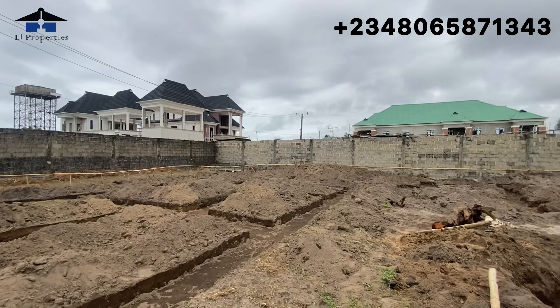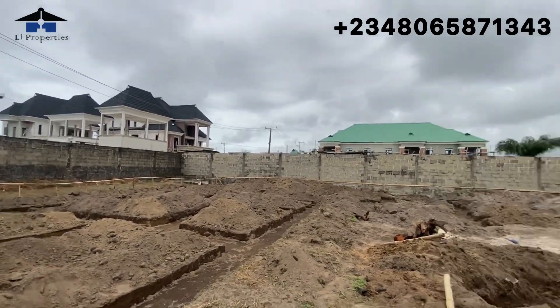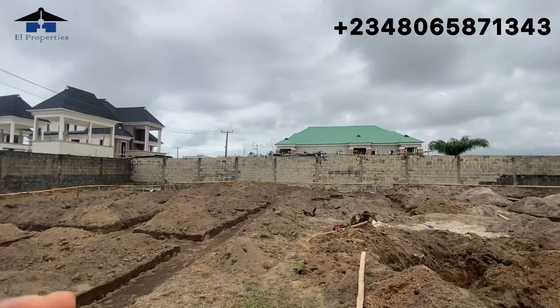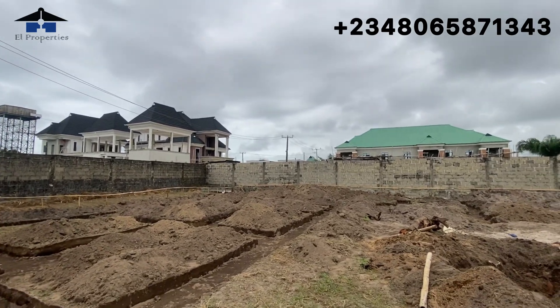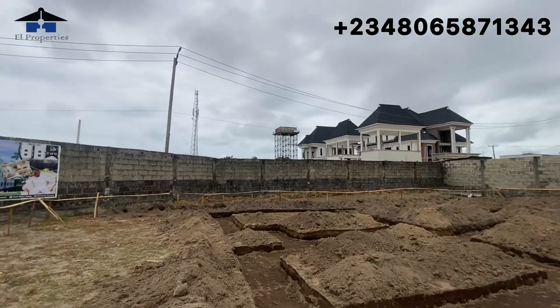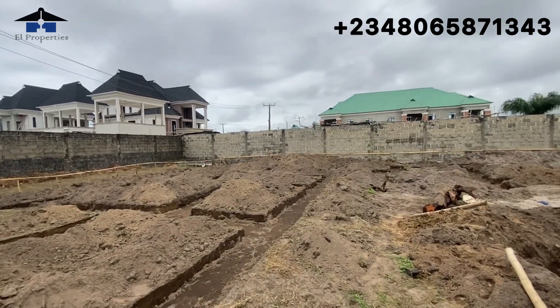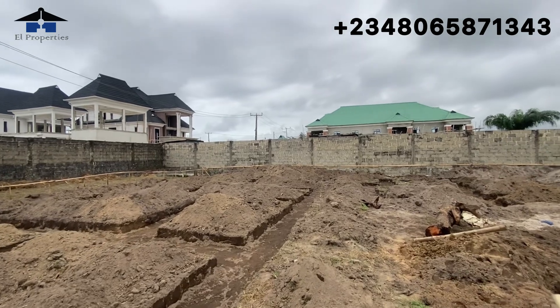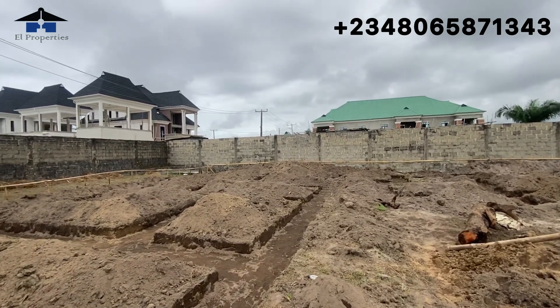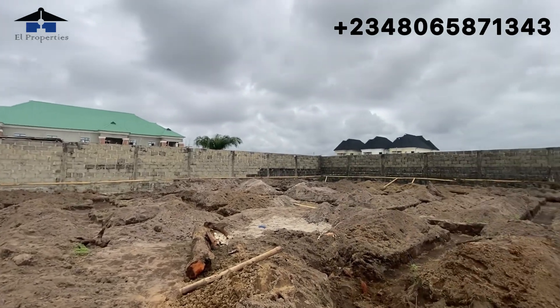At Glory City Estate, our two-bedroom is sold out, so if you are interested in a two-bedroom, this Extension Phase One is the only place to find one. If you want a four-bedroom terrace, that is available at Glory City Estate. We have few units left here — less than five units available — so if you are interested, come and secure your unit.